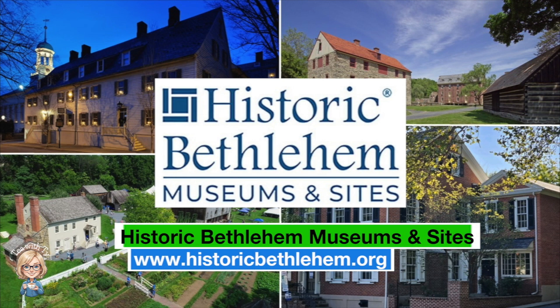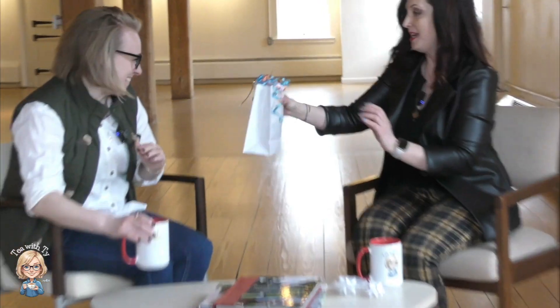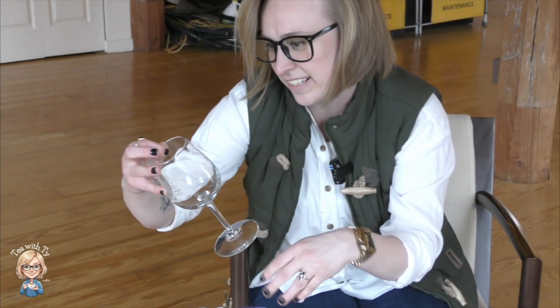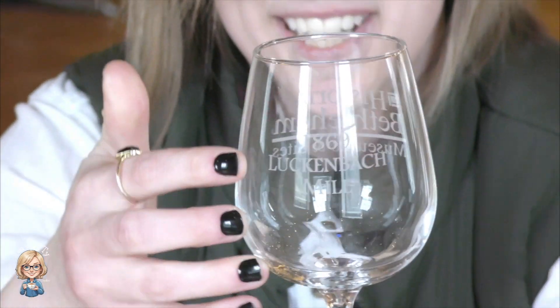Spilling some tea with us! I have a secret though — there's not tea in this mug. It's coffee! And a little special something for when it's wine time with Tye. Thank you so much, I appreciate that. This has been Tea with Tye with Melissa from Historic Bethlehem Museums and Sites — we'll talk to you later. Bye!